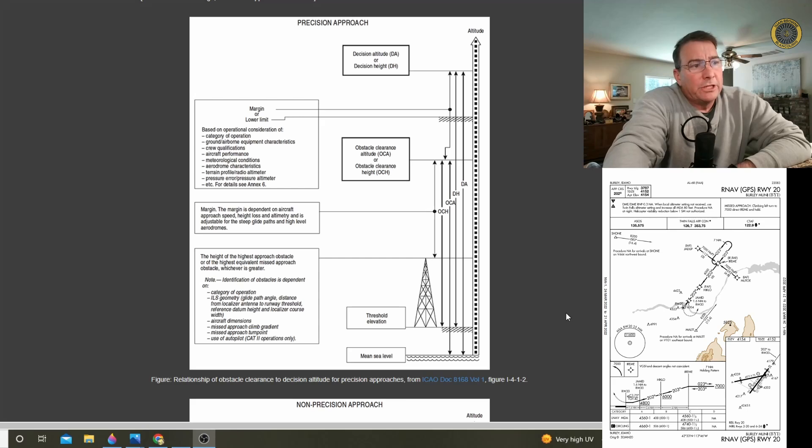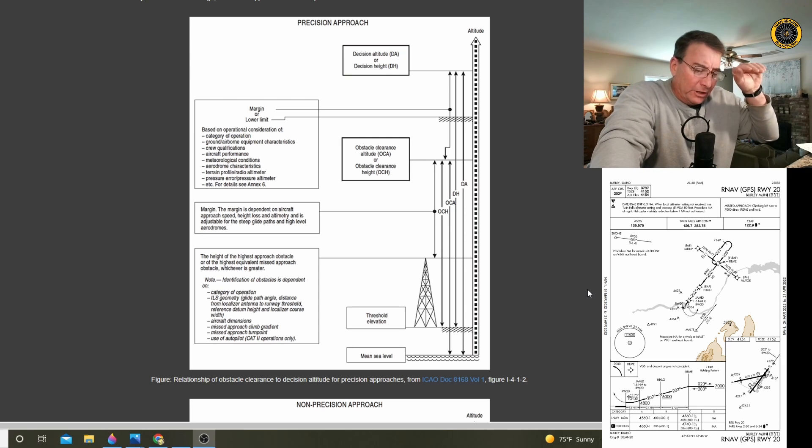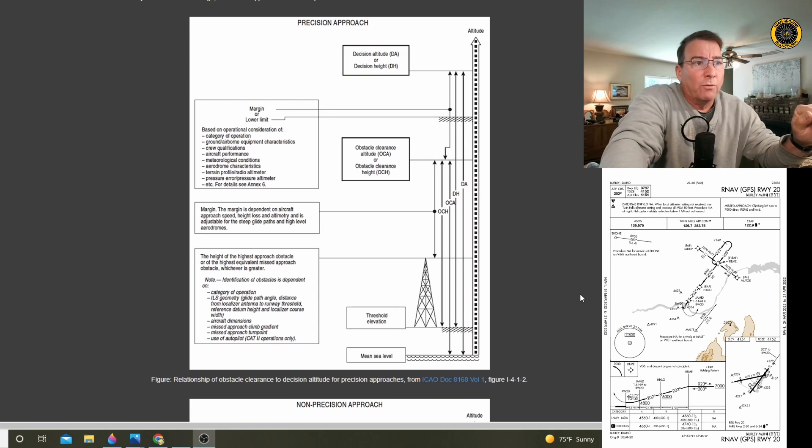Investigators are going to be spending a lot of time looking at these obstacles, making sure they meet TERPS criteria for this instrument approach. Was this instrument approach properly certified by the FAA to meet these obstacle requirements? And for the Garmin G1000 community: do you have a proper visual descent path from minimums to the threshold crossing height over the runway that clears these obstacles at 3.75 degrees? As we learn more, it raises more questions.